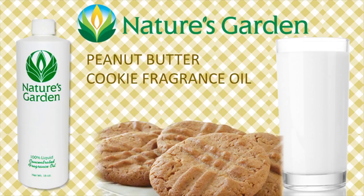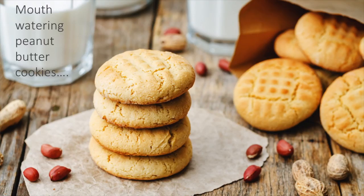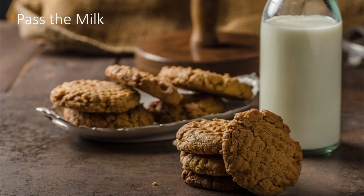Nature's Garden Peanut Butter Cookies Fragrance Oil. This fragrance oil from Nature's Garden couldn't be any more true to name. This scent fully embodies the rich, nutty, buttery scent of fresh baked peanut butter cookies. Soft, warm, and fresh out of the oven, this scent will have your mouth watering. Pass the milk.